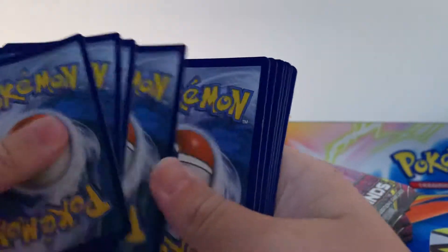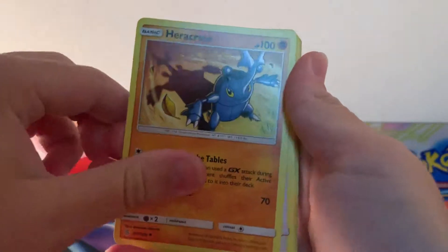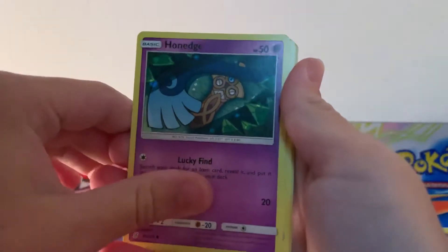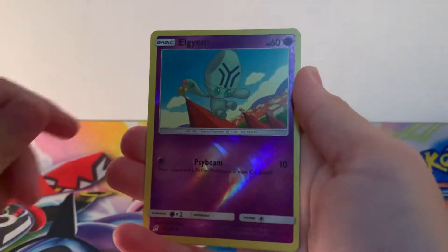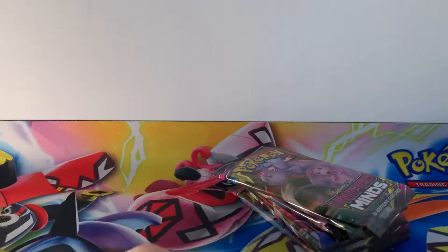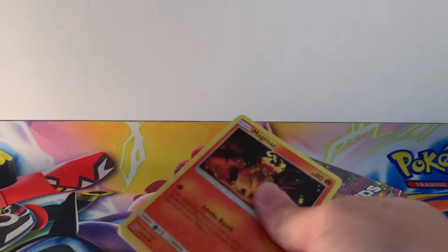So what I have found so far is that it's actually been the pull rates — it's actually been easier to pull ultra rares compared to holos. Holos seem to be quite hard to pull in this set. Anyway — Pikachu, Pidgey, reverse holographic Elgyem and a holographic Froslass. As I was just saying about the rarity, how hard it is to pull holos — a little bit of a frosty first pack there.